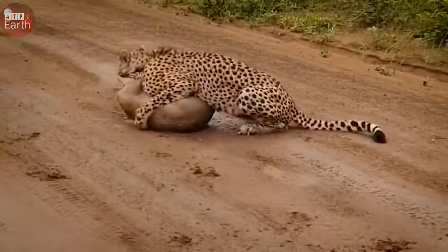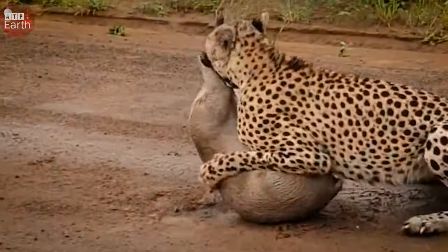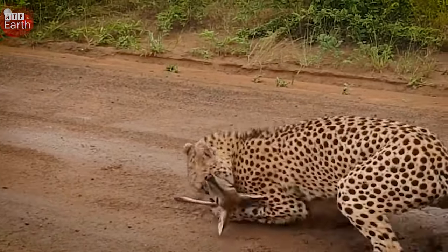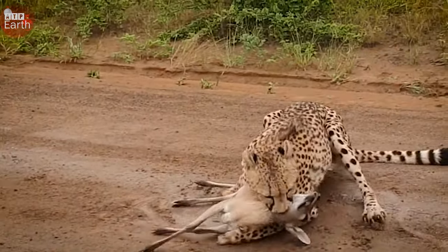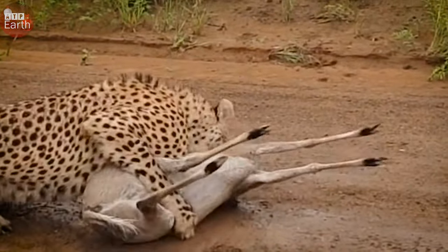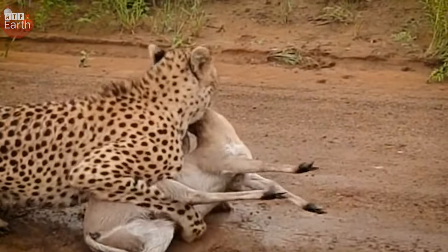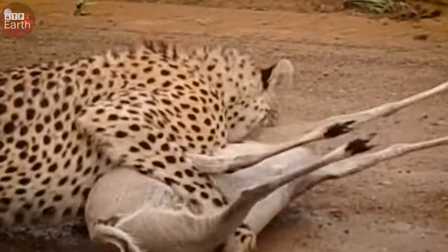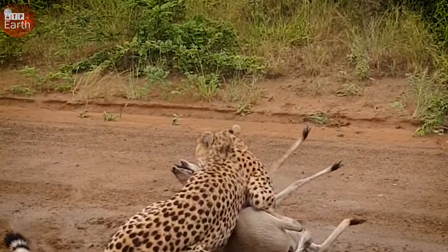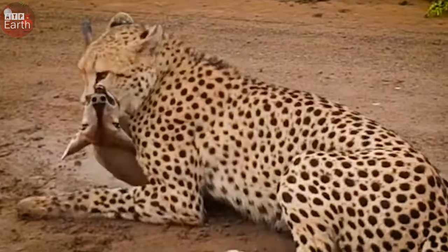A cheetah is hunting. Its target is the deer feeding in front of it. With superior speed, the predator does not take too long to attack the prey. It unleashes deadly blows that kill its prey quickly. The mother deer tried to protest but failed. It eventually became food for the cheetah.